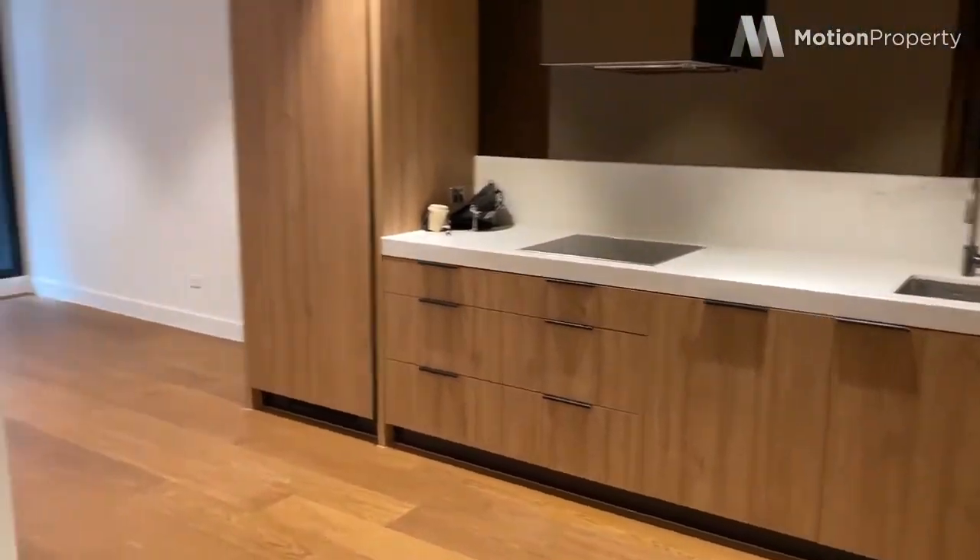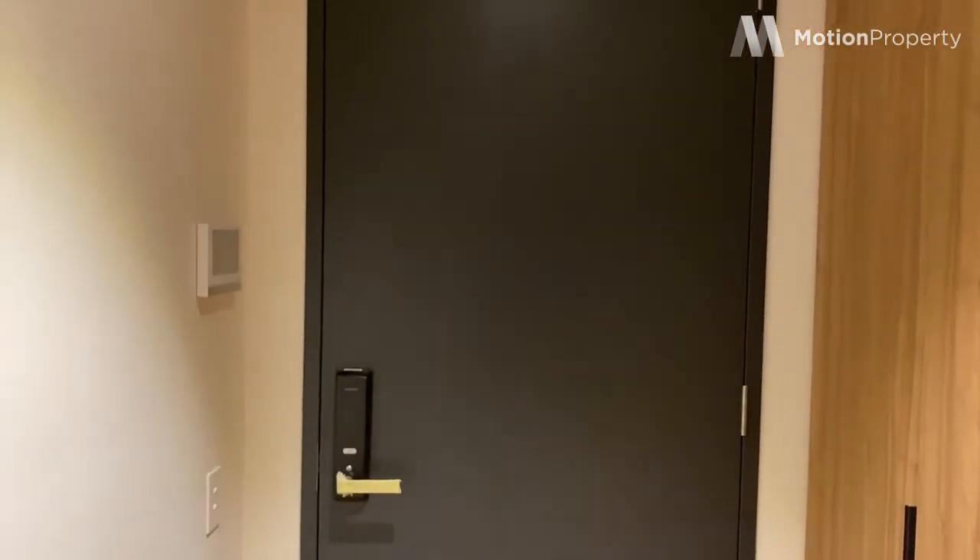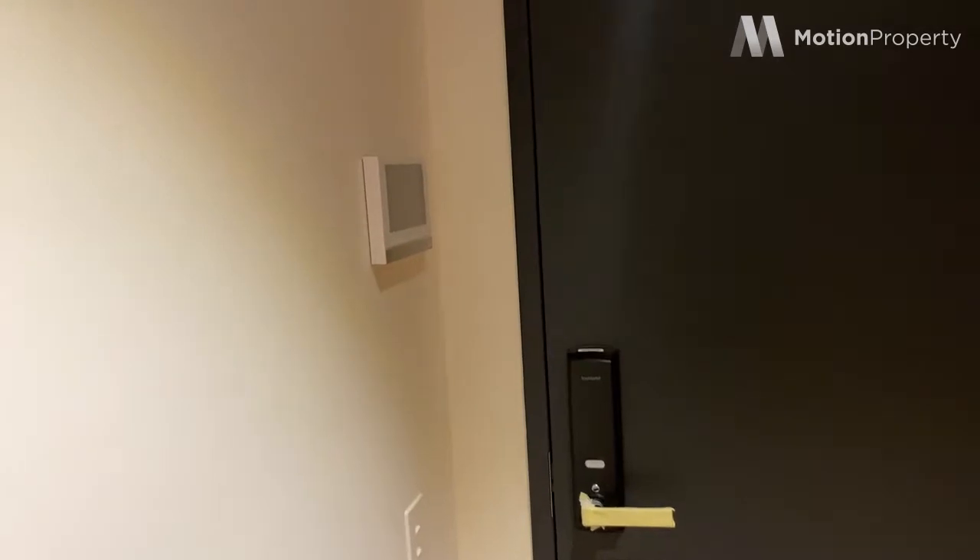Welcome to apartment 1110 here at Yarrawan in South Yarra, Claremont Street. I'm about to take you through this lovely two-bedroom apartment. Just walked in the front door — keyless, as all of them are here at Yarrawan. You've got your security entry intercom here to your left or to your right.